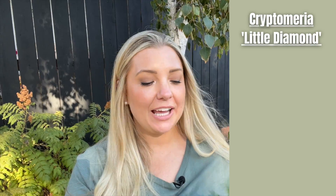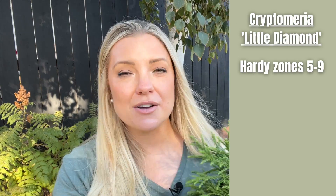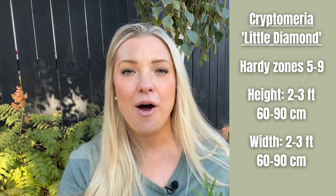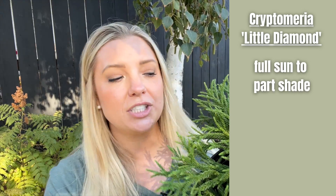The drawbacks to this plant are twofold: the slow growth rate, and the lack of tolerance to wet feet — it definitely needs good drainage. I'm a little worried about planting it in my shade garden bed but I'll keep you all updated. As a recap: Cryptomeria 'Little Diamond' is hardy in zones five through nine, two to three feet tall, two to three feet wide, part shade to full sun, and it is a gorgeous soft mounding evergreen that doesn't get too big.